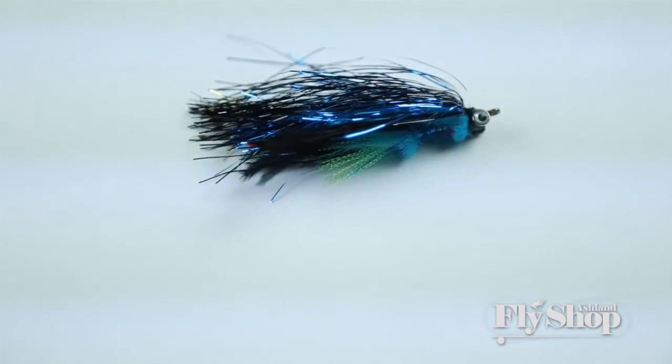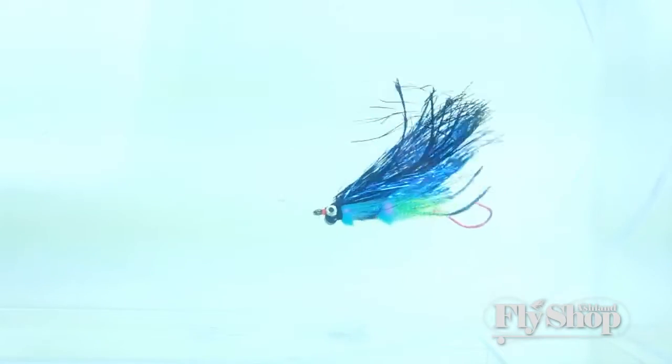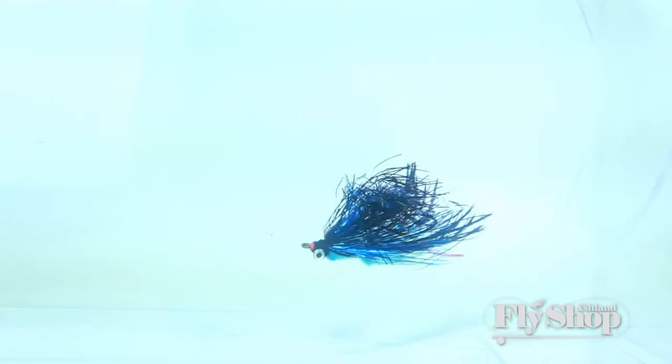And then we've got the Cold Medicine — lots of flash. This is when you really want your fly to pop and illuminate. We've got a Cold Medicine in there, and this is a fish-getting machine.